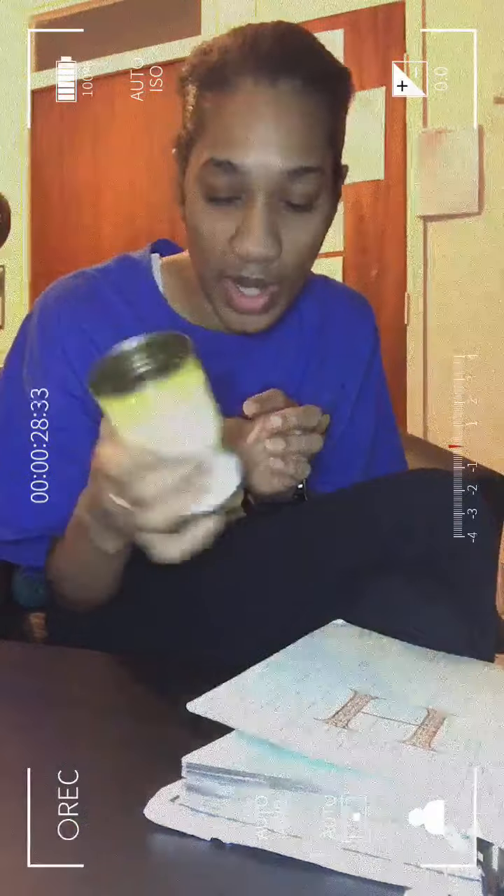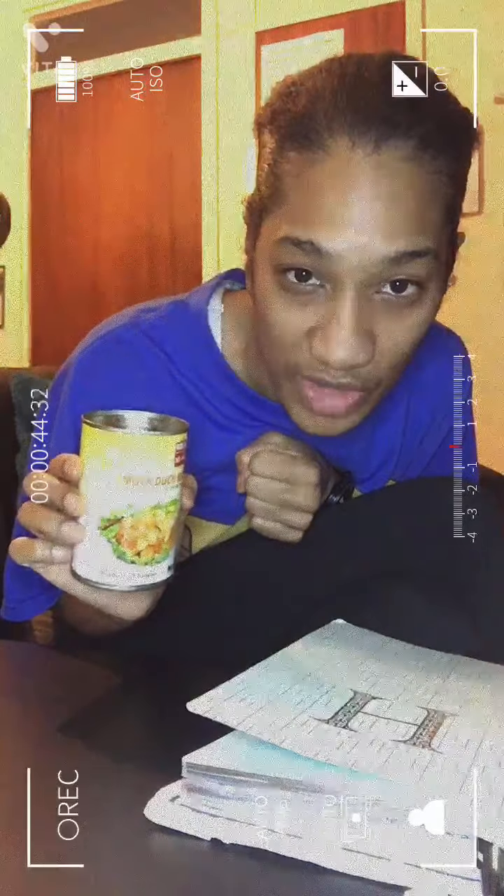At number five, it's my mock duck meat — if you can just about see that there with my light. This is from the Wing Yip store in the United Kingdom. Wing Yip is based in London, Birmingham, and Manchester, but you might have an oriental store near you that sells it. It's about £2.50 to £2.65 for this little tin here — 283 grams — which is not bad and it can produce a couple of meals.